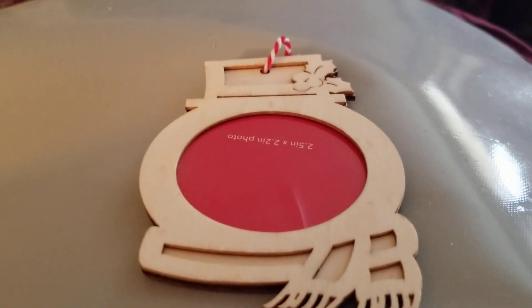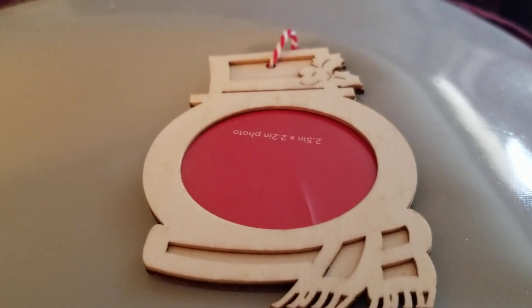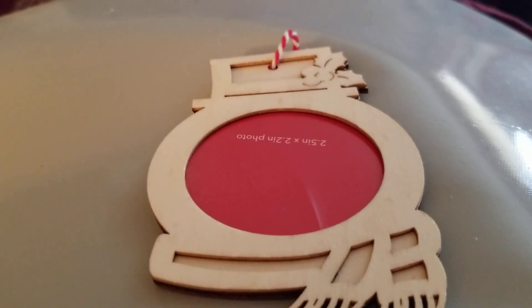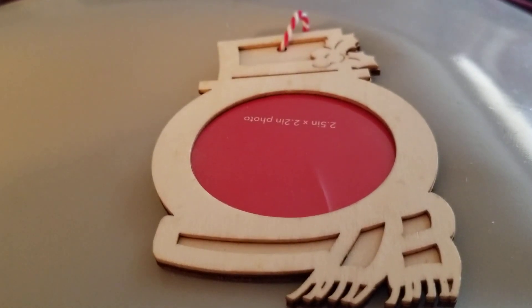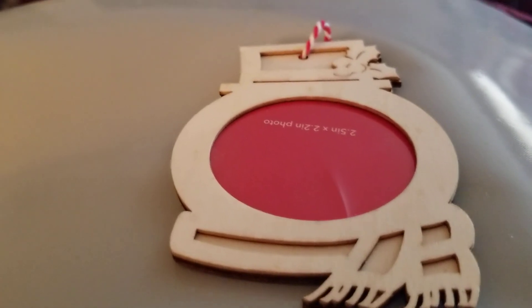Hey everybody, this is Charlene with Cheryl's Crafty Wheel dot com, a real store. Today I am coming to you with a Joann's haul. Mr. Bob went to Joann's for me, and I picked up just a few little things, so I thought I'd share them with you.